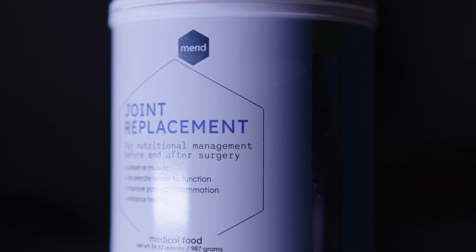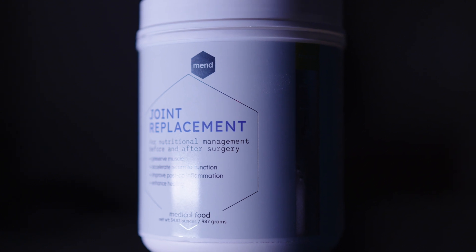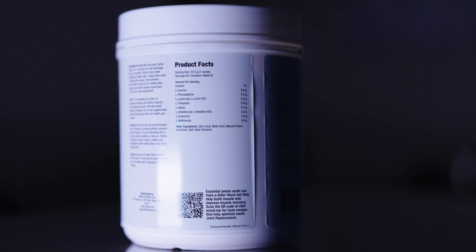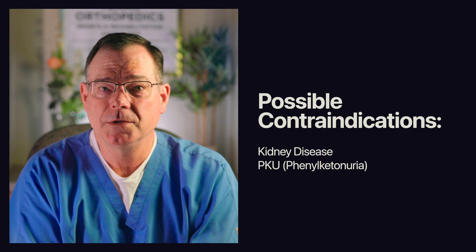In our clinic we use a product called MEN Joint Replacement. Full disclosure: if you use the link in the description, it can be used to support this channel. But I need to be very clear — I'm not telling you a brand name is what matters. I'm telling you that the concept matters: essential amino acids, particularly the ones used in these trials, have shown proven benefit. Products differ, doses differ, formulas differ. If you're choosing a product, compare labels, understand what it contains, and talk to your surgeon or physician about whether it's appropriate for you. It is not appropriate for everyone — if you have advanced kidney disease or PKU (phenylketonuria), you need medical advice before using high protein or amino acid-heavy products. Do not do this casually.